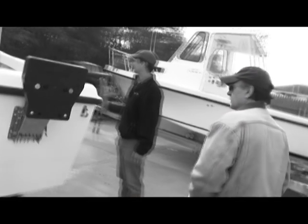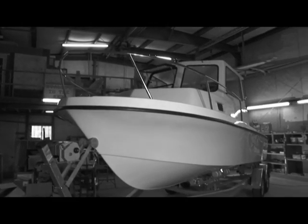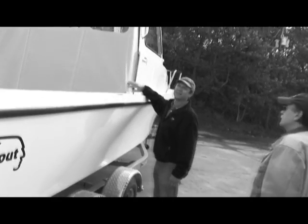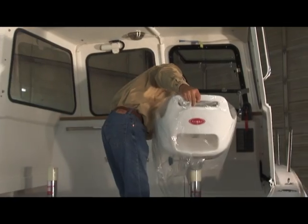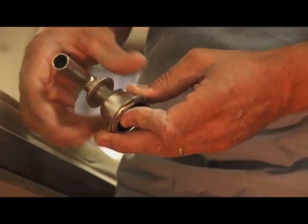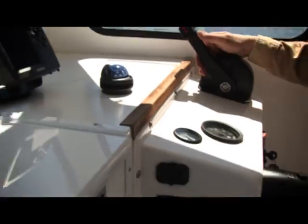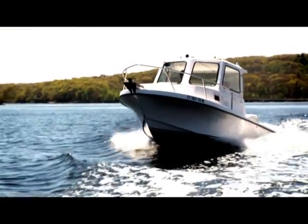Ocean Scout, unlike larger boat manufacturers that churn out cookie cutter boats, allows the owners to participate in the building of the boat. They get to observe it being built each step of the way, so alterations can be made as they see fit. From the electronics to the window installation, hatchways, seating, affixed metal hardware, etc., all can be adjusted to the owner's personal satisfaction. Just like building a house, the owner can see his boat evolve to his liking.